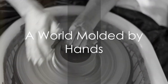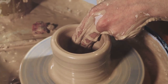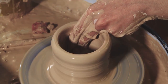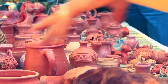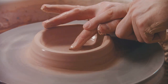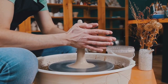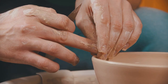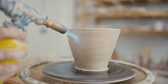Ever wondered how a lump of clay can become an exquisite piece of art? Welcome to the world of pottery and ceramics, where hands shape history and utility fuses with beauty. From ancient civilizations to modern homes, pottery has served as functional items and artistic expressions — a craft that requires a blend of art, science, and a dash of patience, transforming mundane materials into timeless masterpieces.